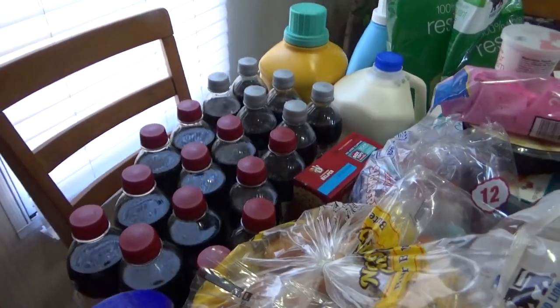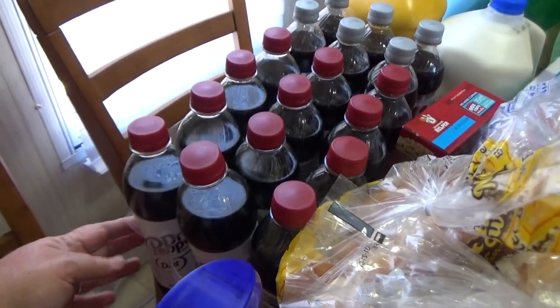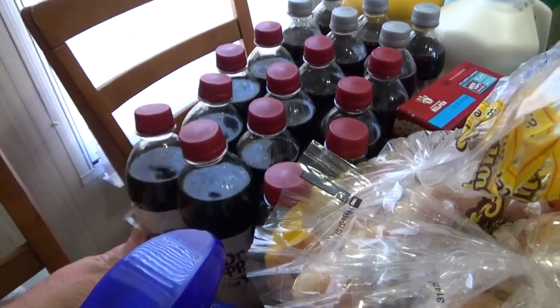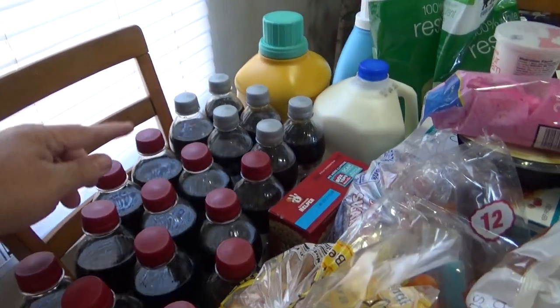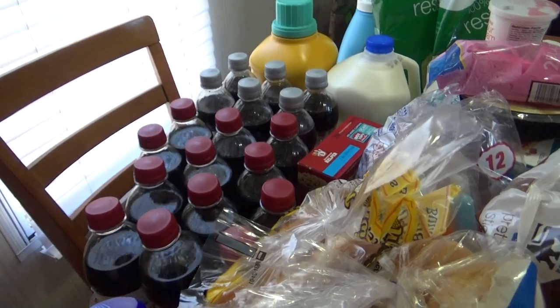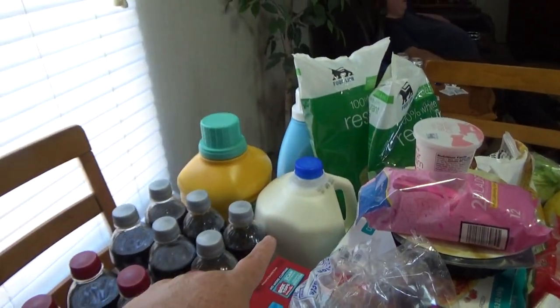First thing I'm going to knock out back here is the drinks that I picked up. I got some Dr. Peppers — these are like the 16 ounce bottles — and I got some Diet Pepsis. My husband drinks those; I drink the Diet Dr. Peppers. And I got a big gallon of 2% milk right there.